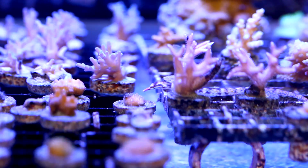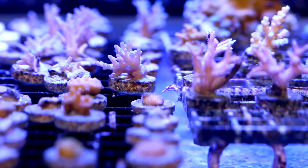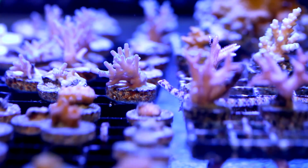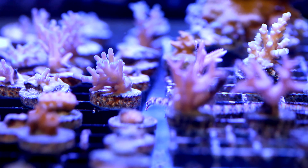Now pipefish can't be fed directly, which is going to be an issue in some of the smaller tanks that people have. They are kind of like mandarin dragonettes in that they pick off live critters off the rocks and corals. So they pretty much spend all day scooting around and picking off tiny crustaceans that they find.